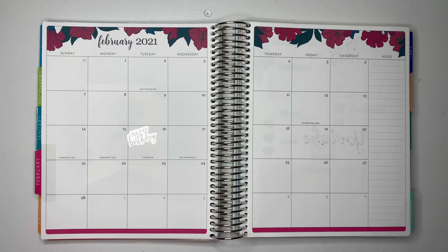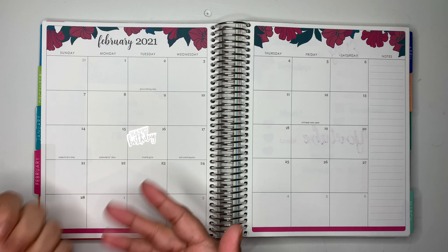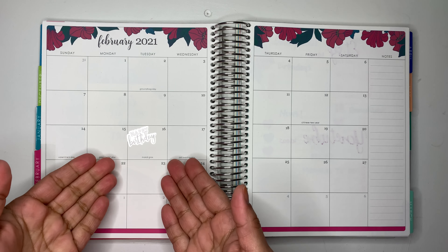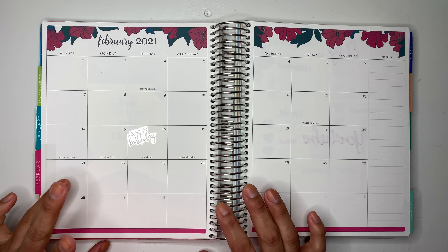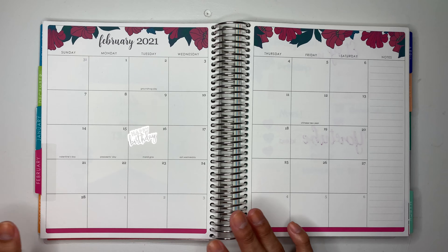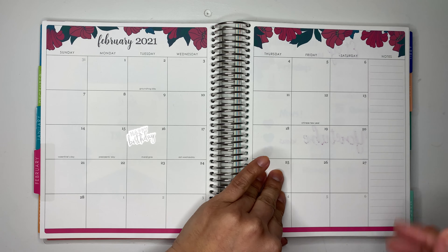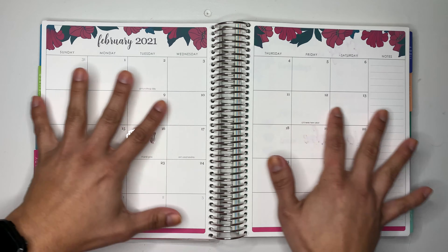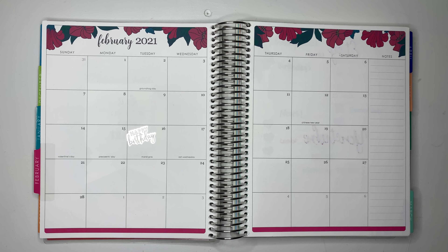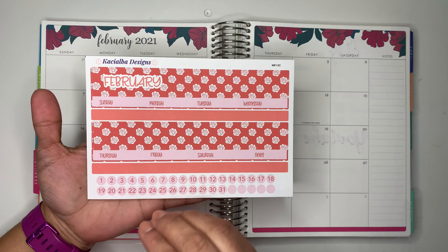February is my favorite month because it is my birthday. As you guys can see, I already put a birthday sticker — I think I put it since I received my planner. I'm also going to show you guys how I'm using the other pages that come with it, like the monthly dashboard and all that.